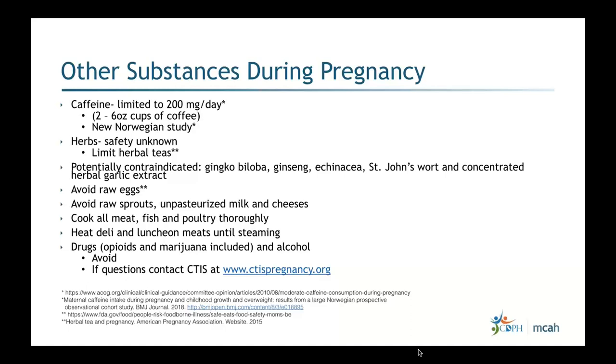It's best to limit herbal teas or herbs, but the key point is: if an herb is interfering with care or glycemic control, that's when it needs to stop. Herbs that are potentially contraindicated include ginkgo biloba, ginseng, echinacea, St. John's wort, and concentrated herbal garlic extract. Regarding food safety, avoid raw eggs due to E. coli, listeria, and other risks. Also avoid raw sprouts, unpasteurized milk and cheeses, and cook all meat, fish, and poultry thoroughly.